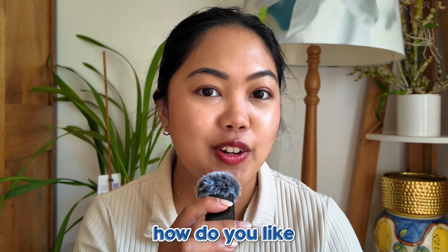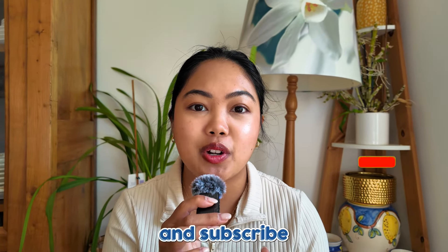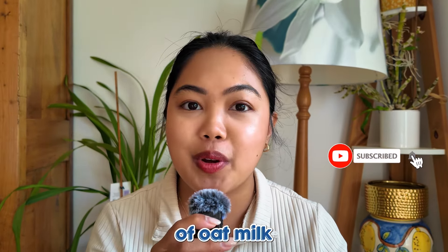Based on what you learned today, how do you like to make your own oat milk? That's it for today's Milk Ed episode. Don't forget to like and subscribe, comment below which type of oat milk you prefer, and I'll see you in the next one. Bye!